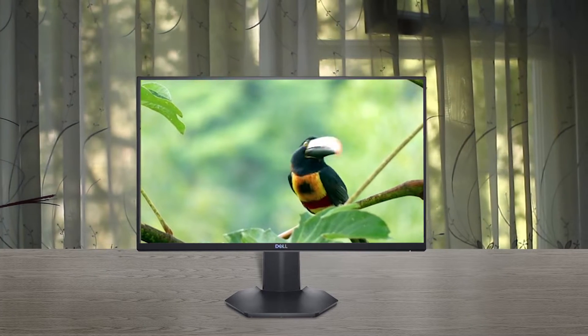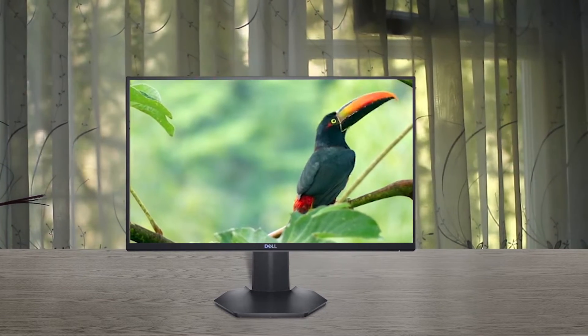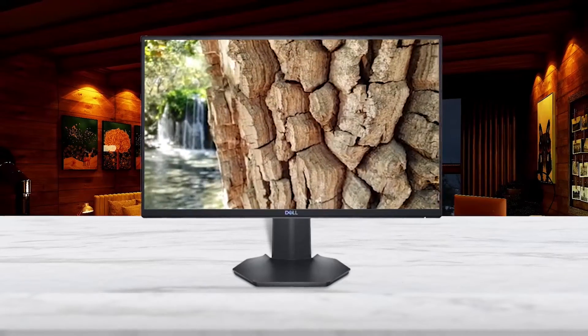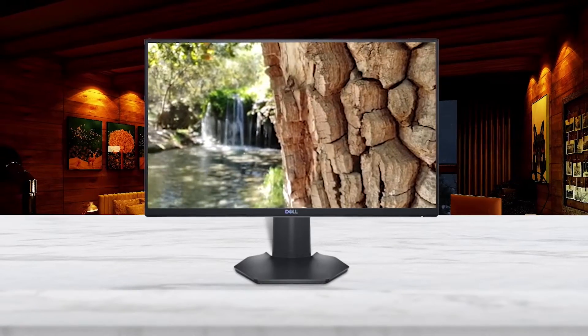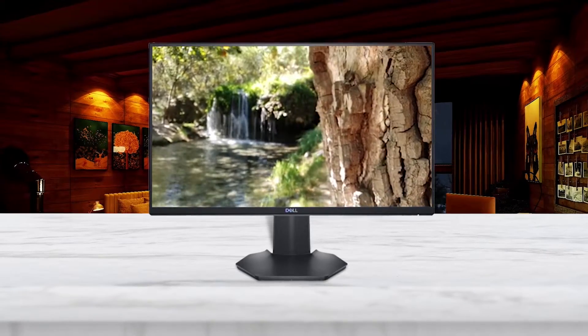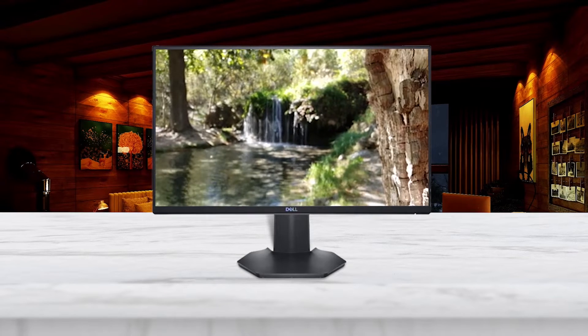Additionally, this model supports AMD FreeSync to keep the action lag-free and free from stuttering or screen tearing. In addition to an excellent resolution and a high refresh rate, the Dell S2421HGF 24-inch computer monitor delivers a modern-looking device, ideal for a streaming setup or modern office space.